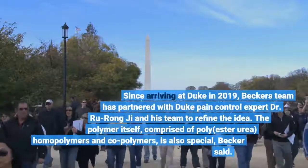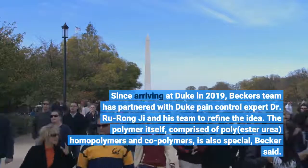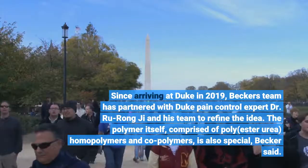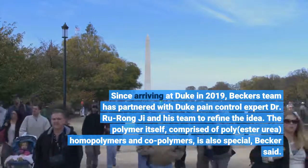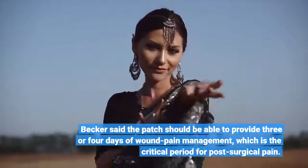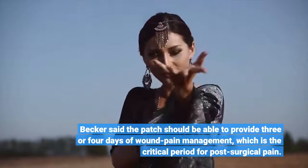Since arriving at Duke in 2019, Becker's team has partnered with Duke pain control expert Dr. Ru Rongji and his team to refine the idea. The polymer itself, comprised of poly-esteruria homopolymers, provides three or four days of wound pain management, which is the critical period for post-surgical pain.